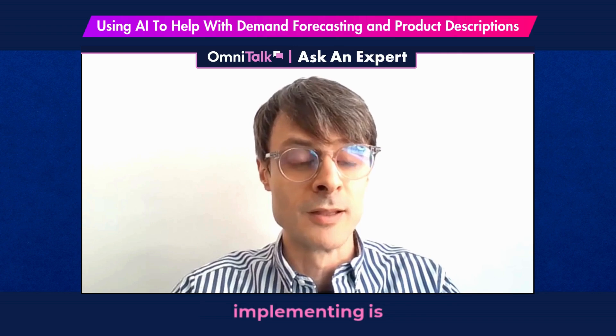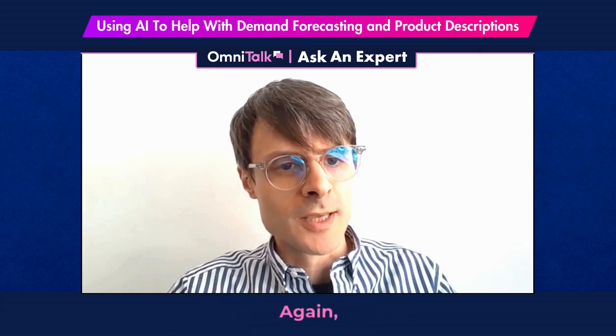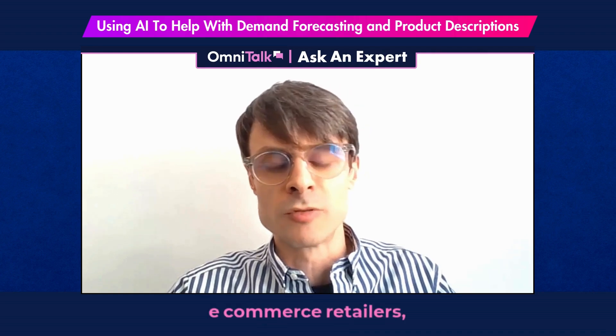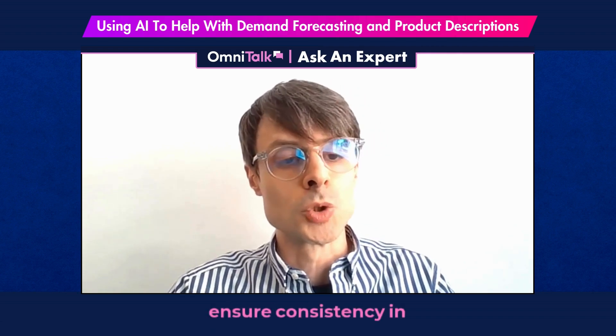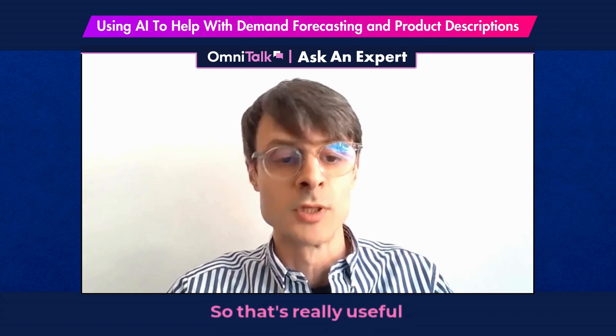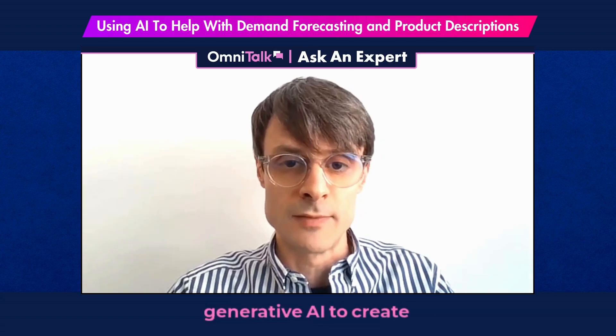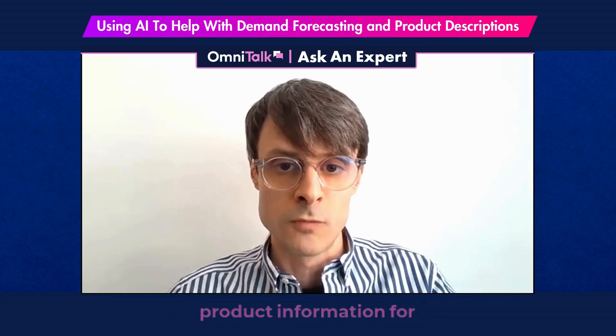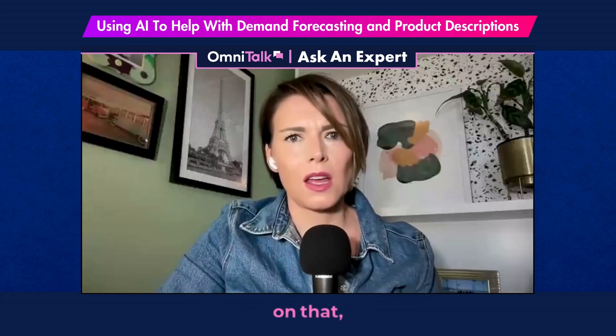Another application of AI — particularly generative AI — that we're already seeing retailers invest in and implement is generative AI for product descriptions. Especially in e-commerce, retailers have a huge number of SKUs and really need to ensure consistency in product descriptions. It's really useful to have a tool like generative AI to create the same level of product information across the full range of products a retailer can sell.